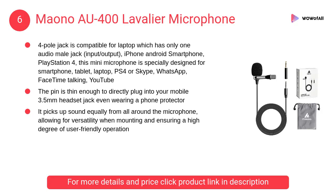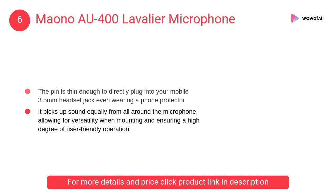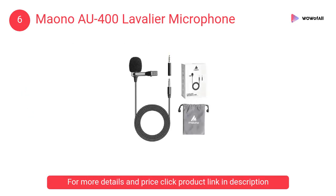At number 6: Mount OH 400 lavalier microphone. This mini microphone is specially designed for smartphone, tablet, laptop, PS4, or Skype, WhatsApp, FaceTime talking, YouTube recording, podcasting, and webinars.